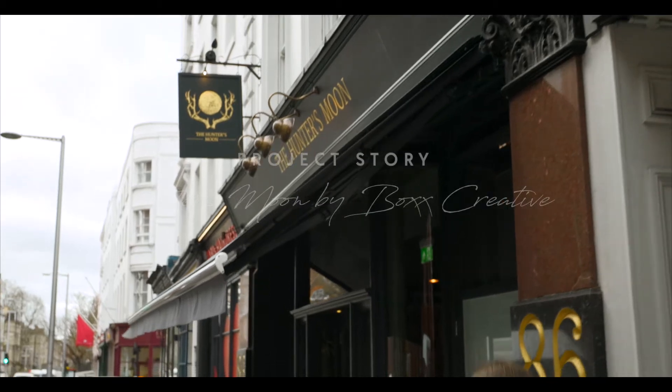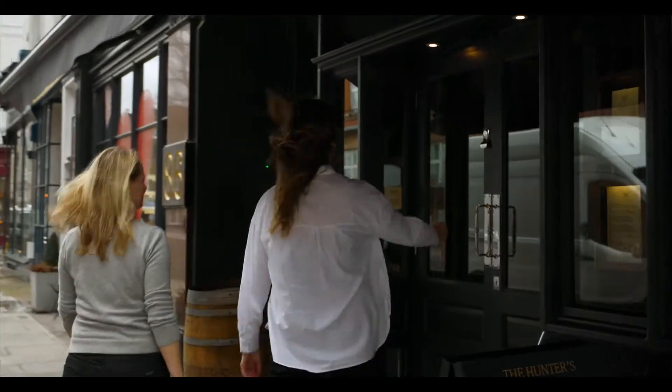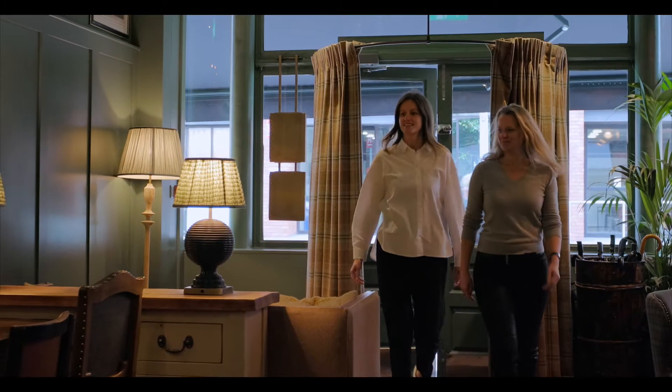The brief was to create a country pub in the middle of London, a home away from home. At Box Creative we specialise in interiors branding and strategy, focusing on the hospitality industry.